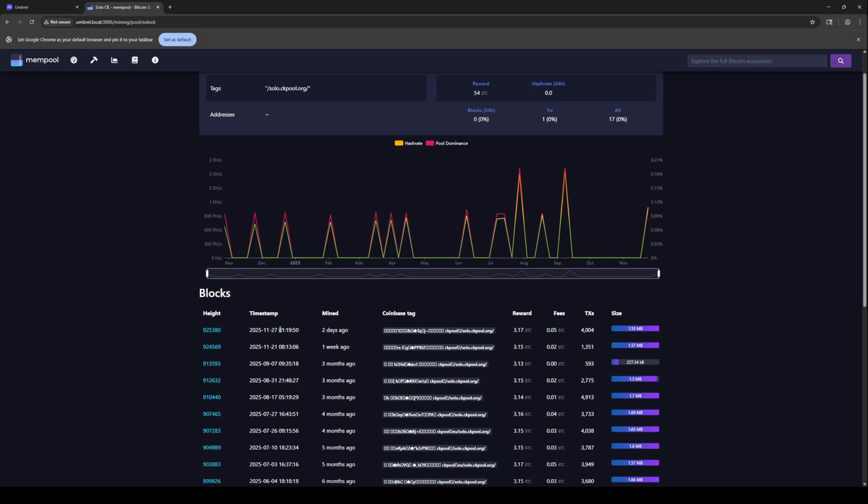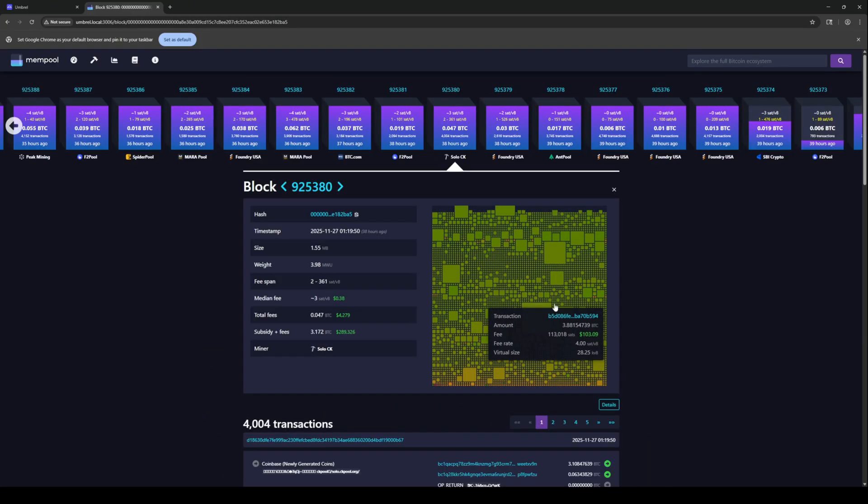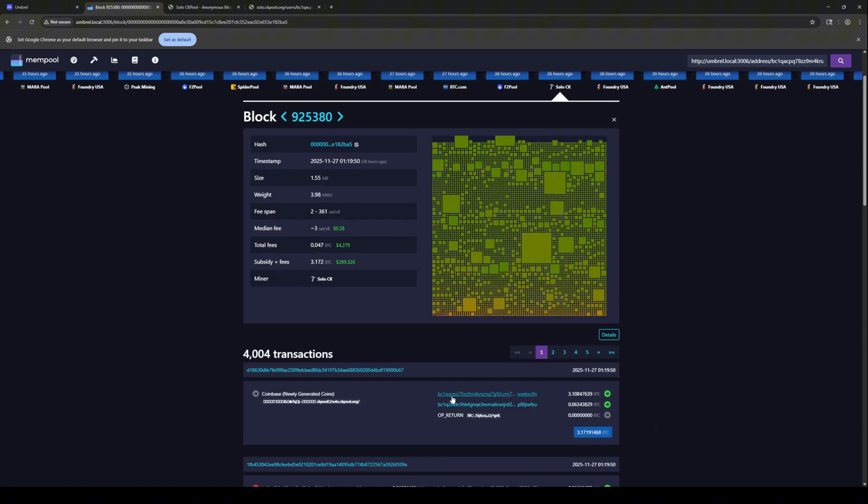It was mined very early on Thanksgiving. So imagine waking up to that and like, holy moly. And what you can do here is we can click on the block and we can see where the Bitcoin was sent to. There's 3.15 that went to the person that mined the Bitcoin. And clearly there was a portion of the Bitcoin that also went to the pool — so this is probably CK Pool's fee of 0.06.